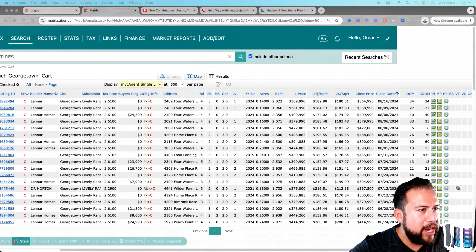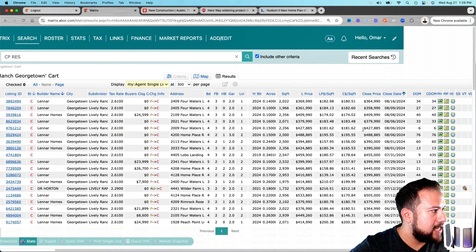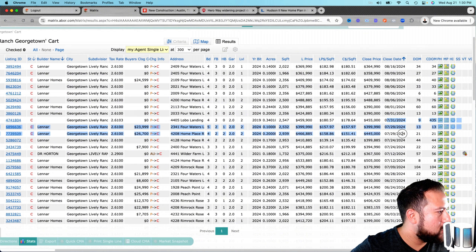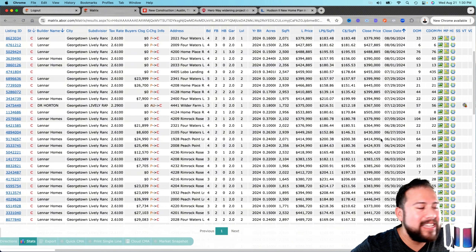I'm going to share my screen so you can see the MLS data for Lively Ranch in Georgetown. All the red markers are closed transactions — homes they have sold. Looking at the pace: in August alone they've already sold eight homes; in July they sold eight homes; and in June they sold seven homes. So for the last 90 days they've been selling seven-plus homes a month.